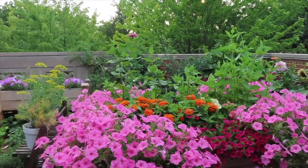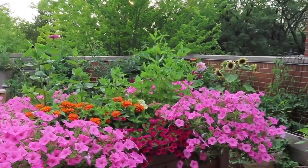First up are the Supertunia Bubblegum Vistas. I absolutely love these flowers. I've been growing them ever since I've been gardening, so three to four years now. They perform great, and unfortunately this year they got attacked hard with budworms, so I did pull them last month. But I love them so much that it's worth battling the budworms. I'll probably plant them in the exact same places since they get so full and trail so far. I got mine from Home Depot, where they carry most of the Proven Winners plants.